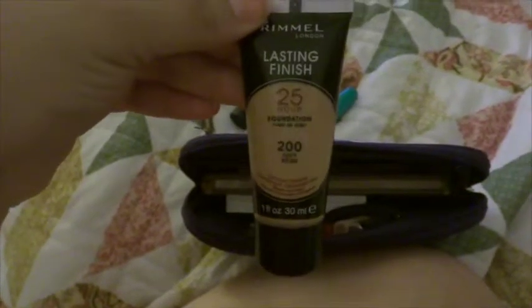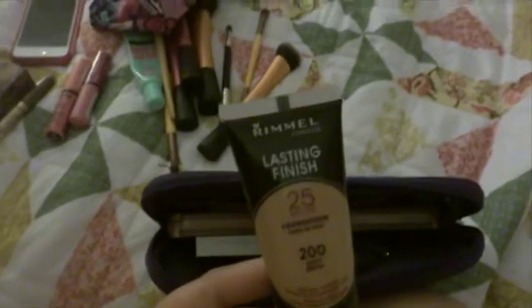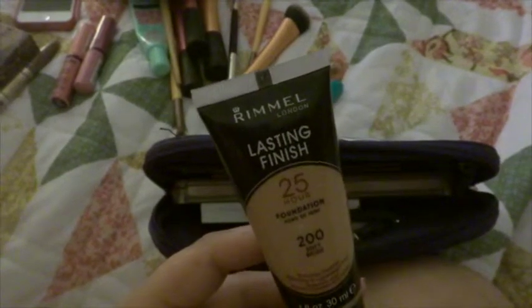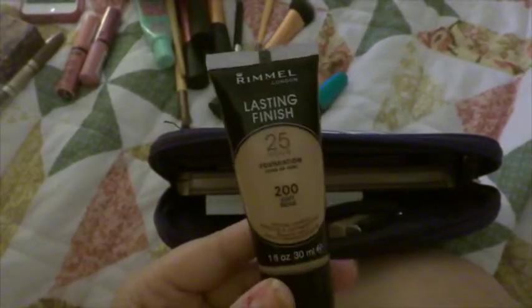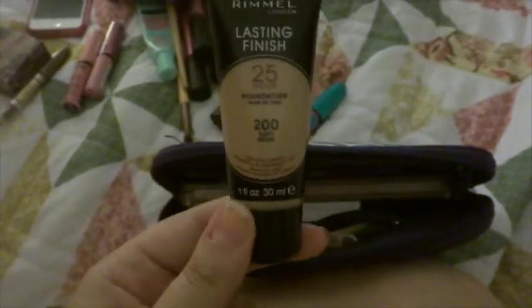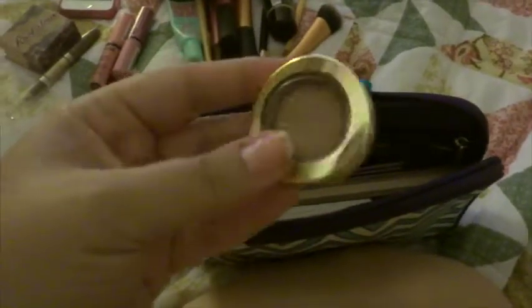I have the foundation I've been using, which is the Rimmel Lasting Finish 25-Hour Foundation in soft beige. I don't know how I feel about this foundation — the lighting where I'm staying isn't the best so it's hard to see if it really works for me. It does have a high fragrance to it, I'm not a huge fan of the smell. It doesn't really last very well in the hot humid weather here in Florida either.